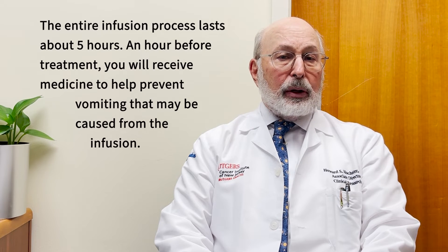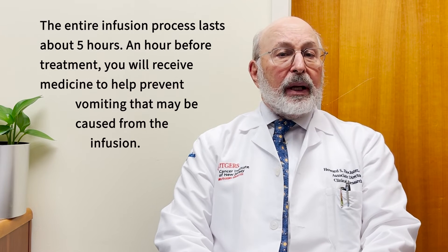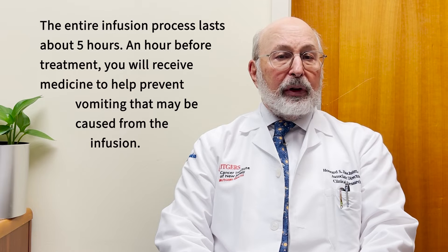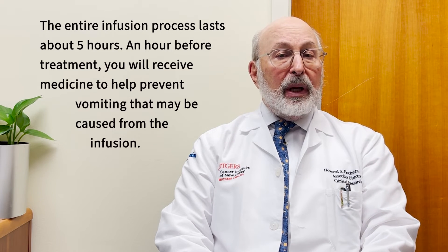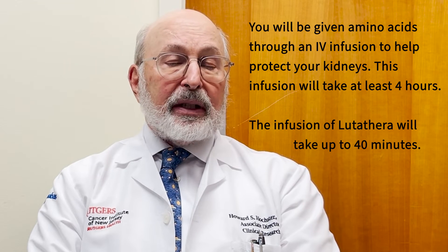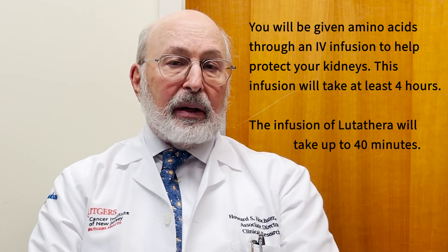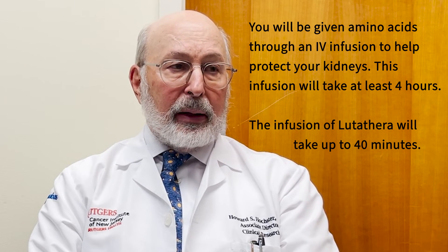Lutetium-177 PRRT is given through a small injection of this radioisotope once every eight weeks. We do that as an inpatient because at the same time you're receiving some anti-nausea medication and an infusion of amino acids to reduce the side effects. That takes about half a day, and it's every eight weeks for four treatments — that is the complete treatment cycle for use of this drug at this time.